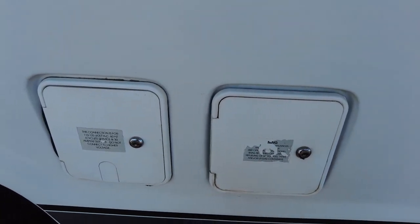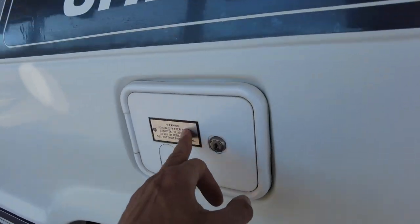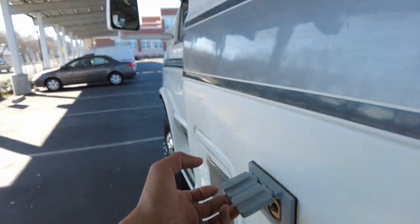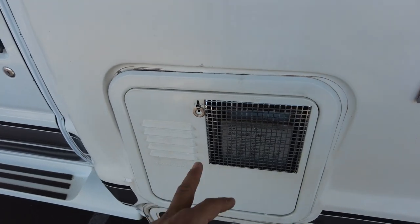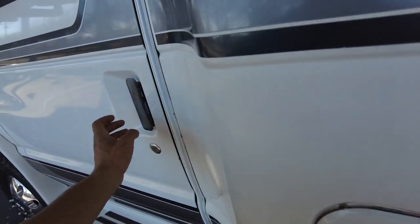There's a gas fill, a plug-in connection for shore power, a water fill, some external outlets for when it's charged up, and a water heater right there.